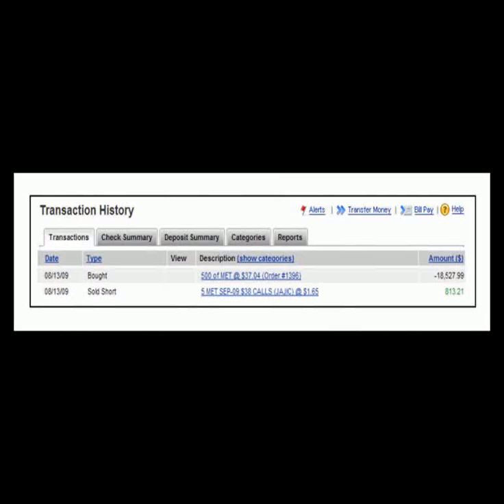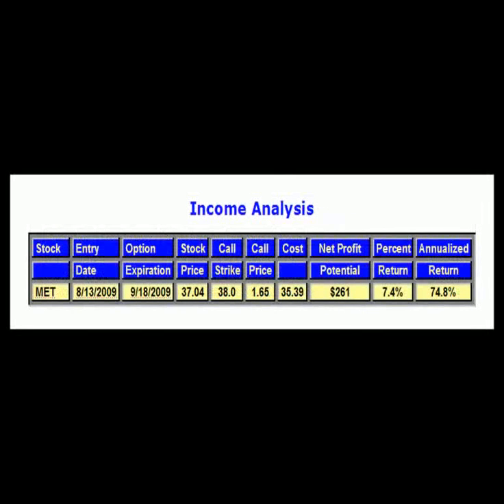At September option expiration, I will roll over the September option into an October option. As long as MetLife remains in a price uptrend, the goal of this strategy is to roll over the short call each month and generate monthly cash income. This income analysis shows that the return potential for this MetLife buy-write trade is 7.4% if MetLife stock closes at or above $38 at September option expiration. The income analysis also estimates the return potential of selling a monthly call option against MetLife stock each month over the next year. The estimated annual return potential for this monthly buy-write trade is approximately 74%.